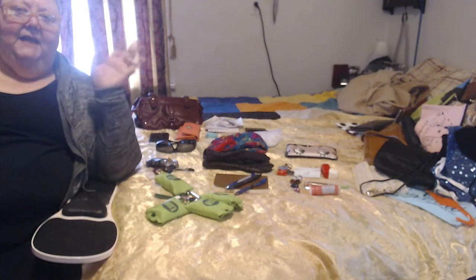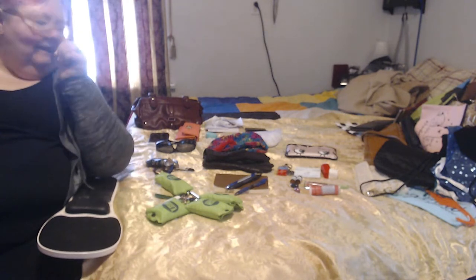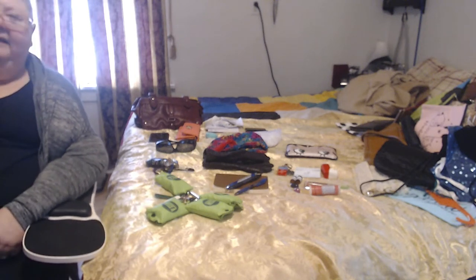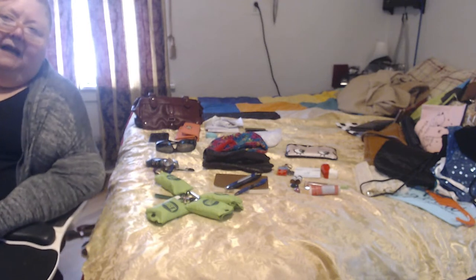Hi guys, it's me, it's Anne, I'm back. Yes, this is not my usual setup. This is the mess that I did for purses, bags, and wallets.